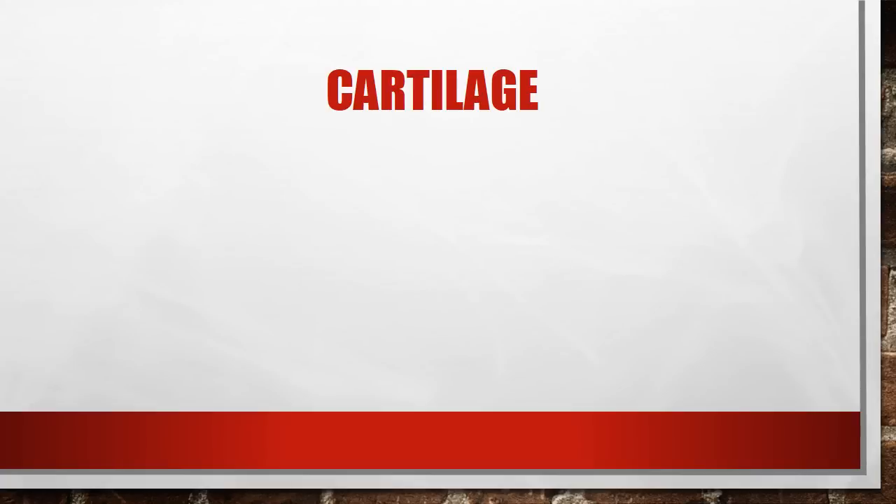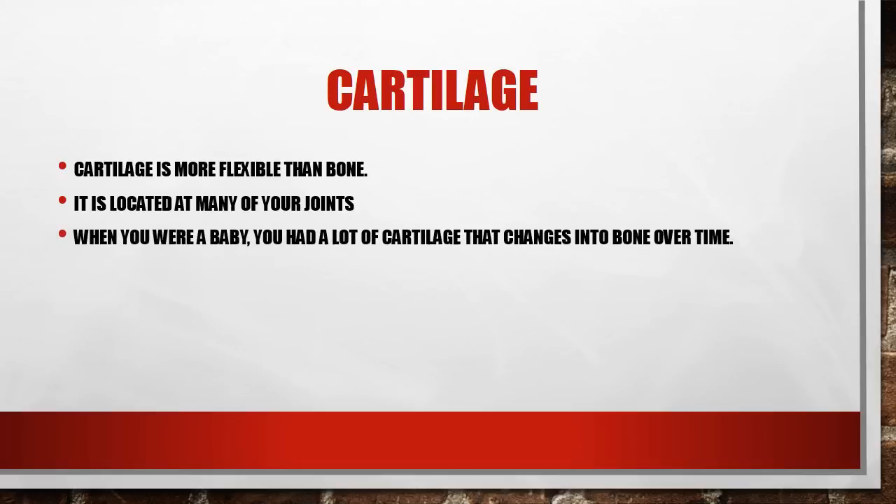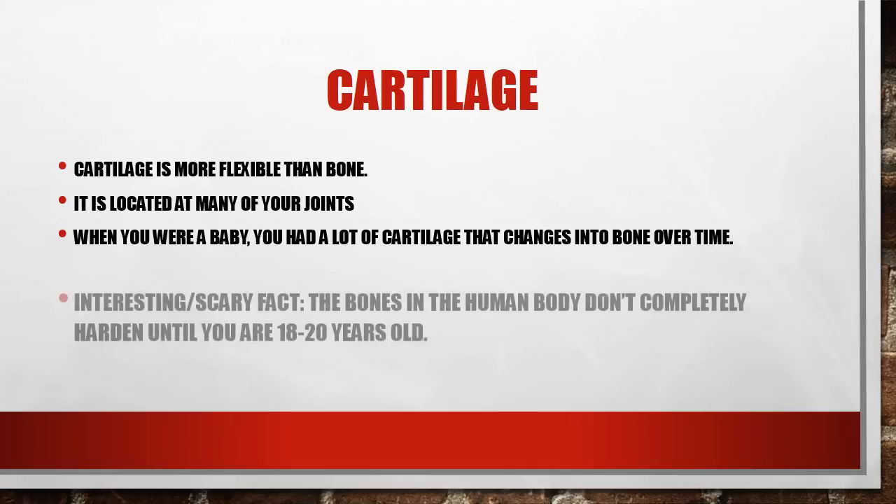Cartilage is another part of the skeletal system. It is not quite as solid as bone but it is hard as well — it's more flexible. You have cartilage in your ears and also your nose. It is also located at many of your joints, acting like a padding between them so that instead of two hard bones rubbing against each other, there's a pad of cartilage in between. When you were a baby you had lots of cartilage, and that changes into bone over time — similar to how your skull is flexible enough at birth, being made of some cartilage as well as those different joints.